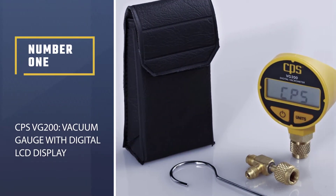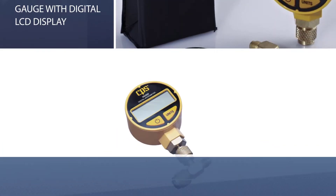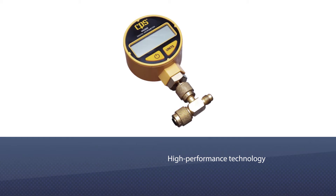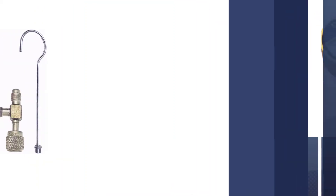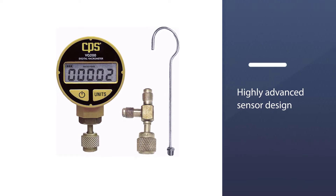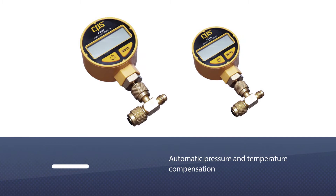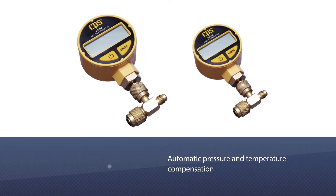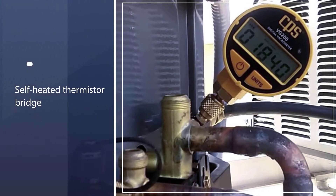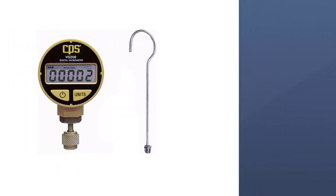Number 1: Most Popular CPS VG200 Vacuum Gauge with Digital LCD Display. CPS uses an exclusive design that provides high-performance technology to deliver accurate results. It uses a highly advanced sensor design that reads automatic pressure and temperature compensation. It also has a self-heated thermistor bridge that compensates for temperatures, and it can withstand pressure operations up to 400 PSI, ensuring excellent results. It provides continuous results during the evacuation process.